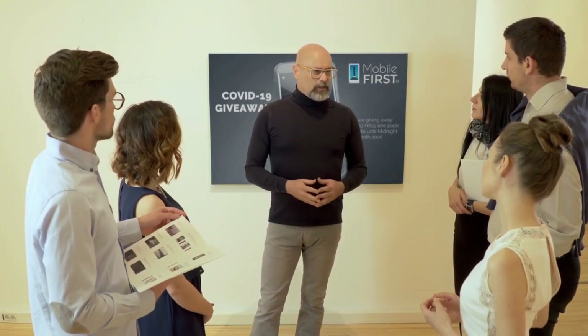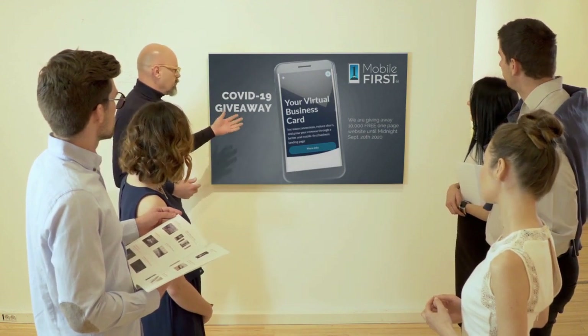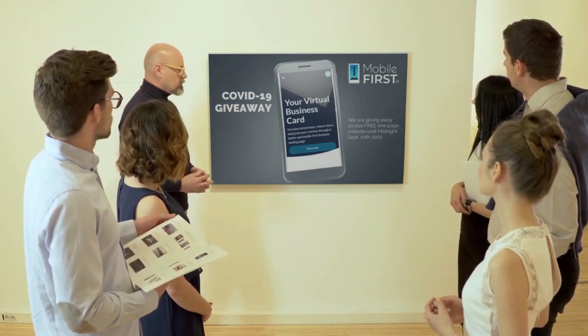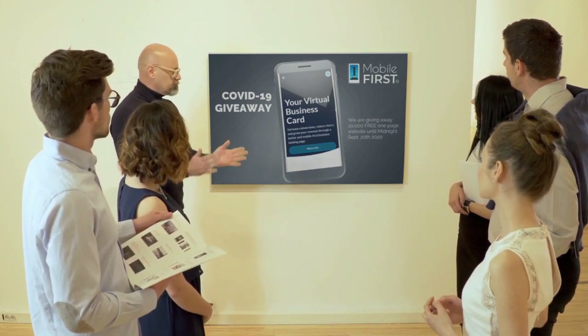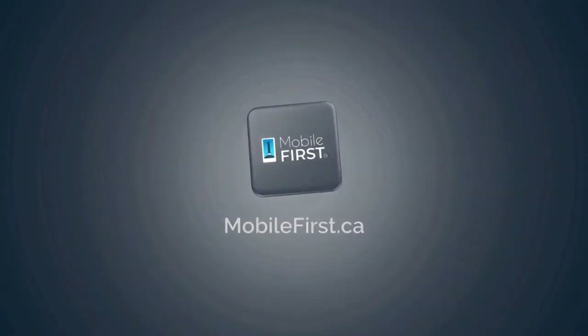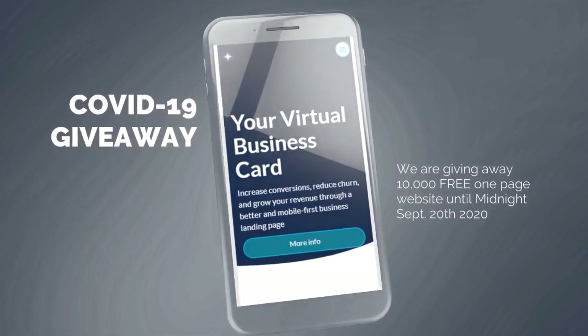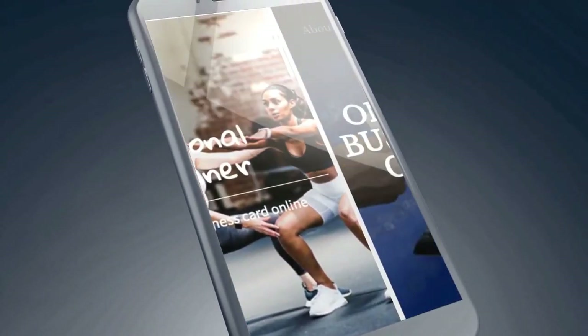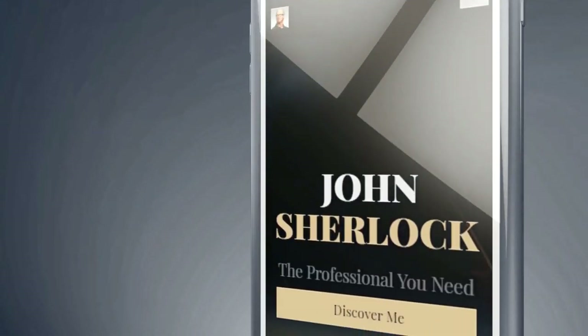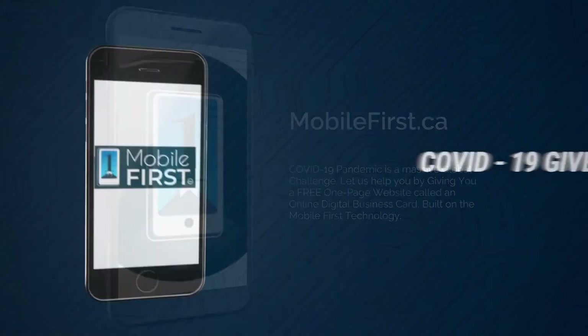Mobile First Canada is all about helping create a one-page website for free so anyone can build their own one-page website without spending a penny and avoid financial loss in bad times like now. Here are the absolute best results with Mobile First Canada. Our COVID-19 giveaway is available until midnight, September 20, 2020. Do you want a free one-page website?